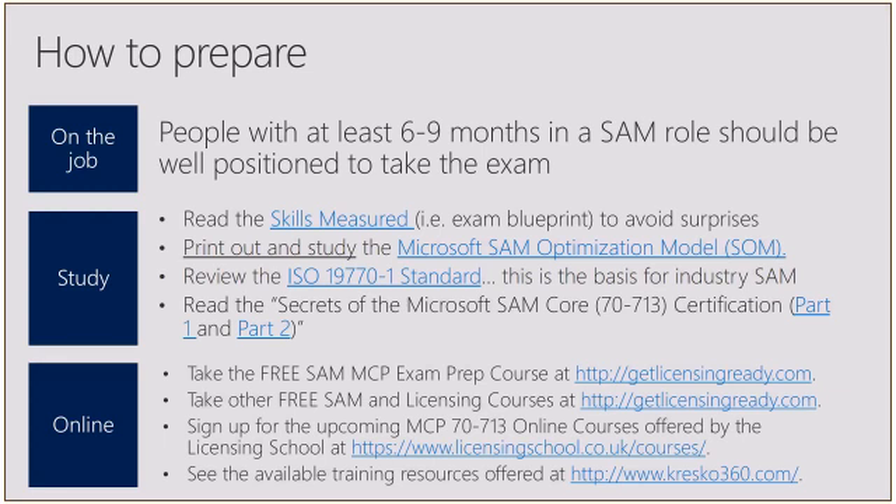The number one piece of advice I give to anybody who wants to prepare and study for this exam is to print out and study the Microsoft SAM Optimization Model — I'll show a demo of what that looks like in just a moment. Next, review the ISO 19770-1 standard; this is the basis for industry SAM. It is not free to download the full ISO standard, but I have a link here to the summary that is available for free by ISO.